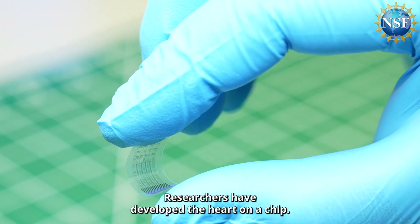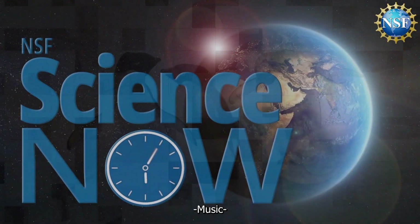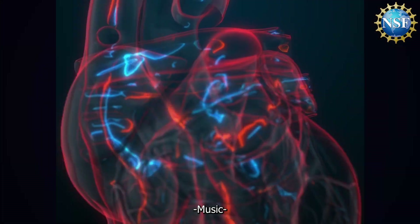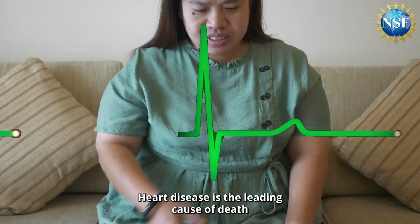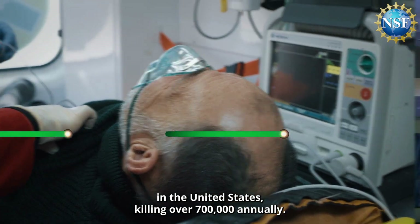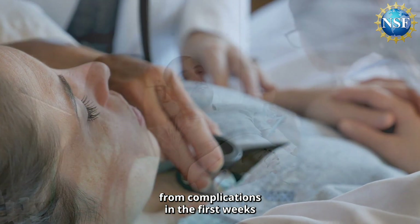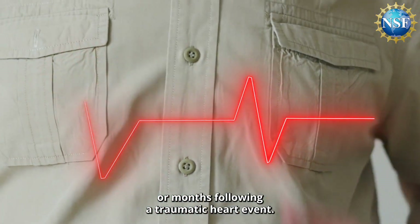Researchers have developed a heart on a chip. Heart disease is the leading cause of death in the United States, killing over 700,000 annually, while one in three people dies from complications in the first weeks or months following a traumatic heart event.